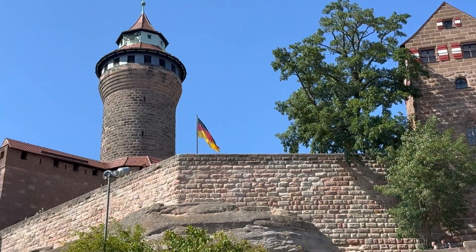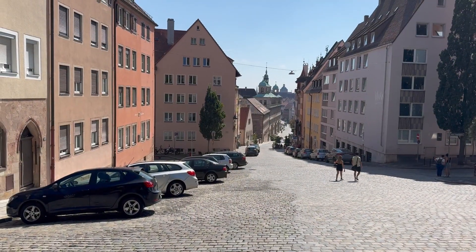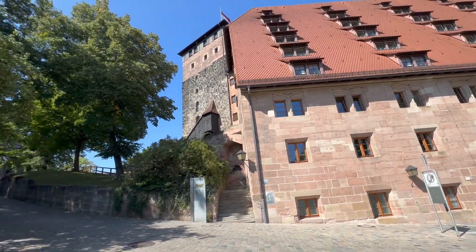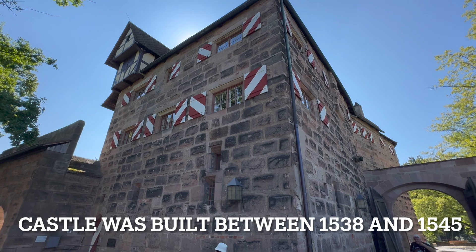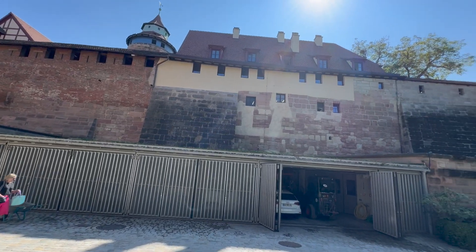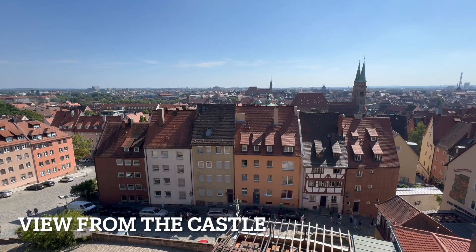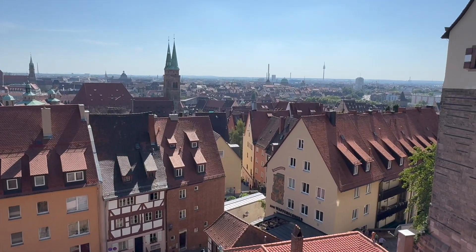This is the Imperial Castle. This is looking down the road from the Imperial Castle, down the hill. This is more of the castle. The view of the city from the castle is amazing.